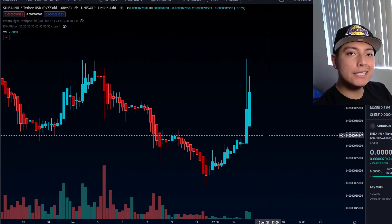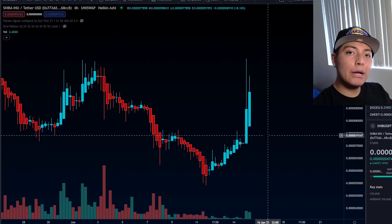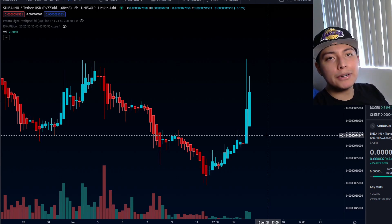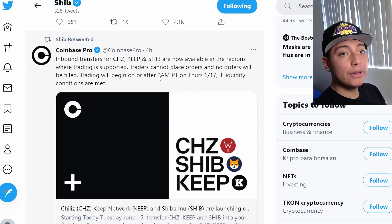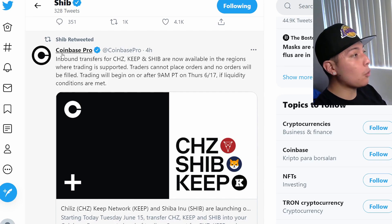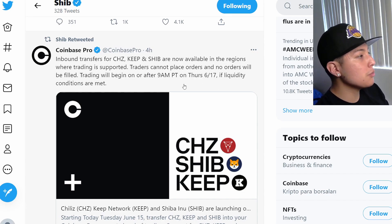If you are new to the channel, remember to like and subscribe and turn on bell notifications so you don't miss any important news. Now, the news started with Coinbase Pro announcing that they're going to be offering Chiliz, Keep Network, and Shiba — available in regions where trading is supported. Traders cannot place orders yet and no orders will be filled. Trading will begin after 9 a.m. PT on Thursday, June 17th.